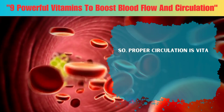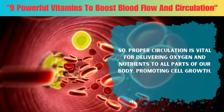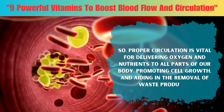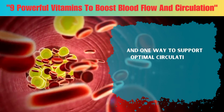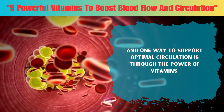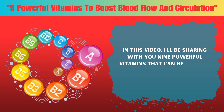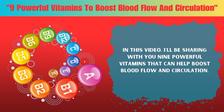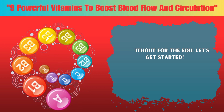Proper circulation is vital for delivering oxygen and nutrients to all parts of our body, promoting cell growth and aiding in the removal of waste products. One way to support optimal circulation is through the power of vitamins. In this video, I'll be sharing nine powerful vitamins that can help boost blood flow and circulation. Let's get started.